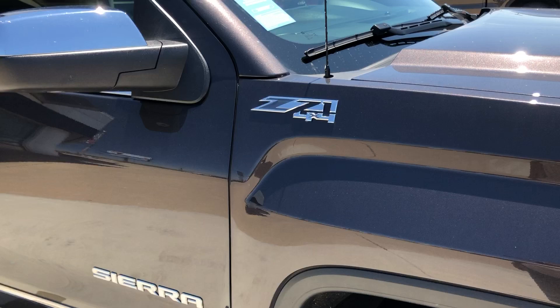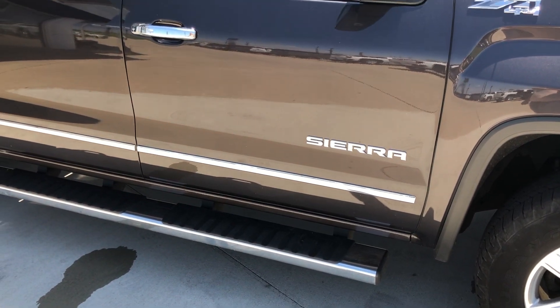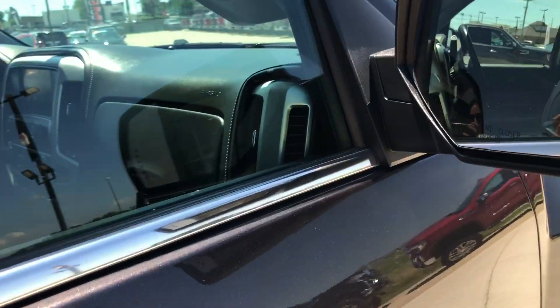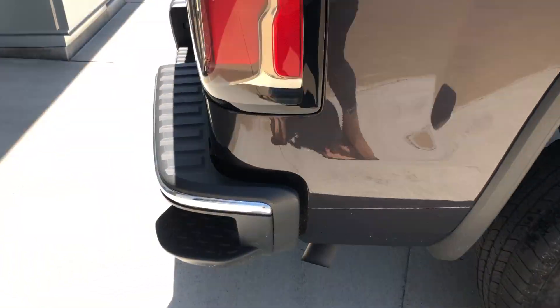This is a Z71 four-wheel drive, features 18-inch aluminum rims with a six-spoke design, six-inch sidestep, chrome accents and trims throughout the exterior of the vehicle, a 5.3 liter V8, heated exterior mirrors with blind spot sensors, dark rear privacy glass, and an easy corner stub tailgate.